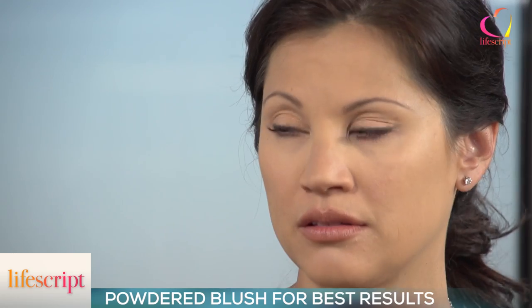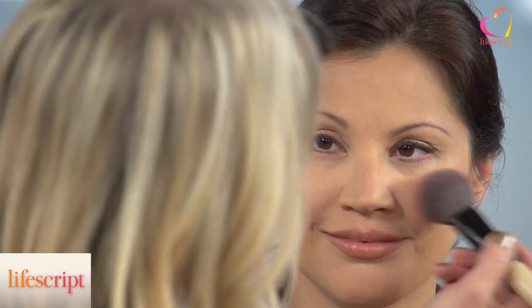What about blushes — which are better, powders or creams? I prefer powders. I think there's more control and it's a little easier. What I like to do is ask my client to smile, and as you can see the apple of the cheek is right there. So you go in and add that color in.